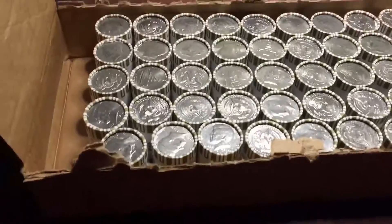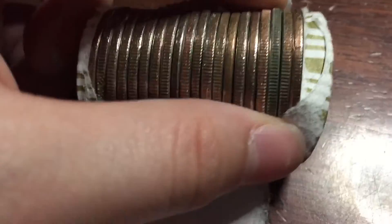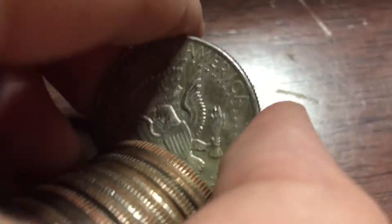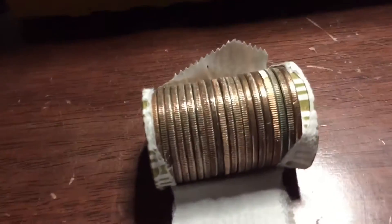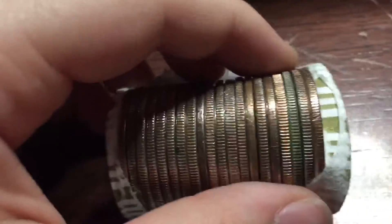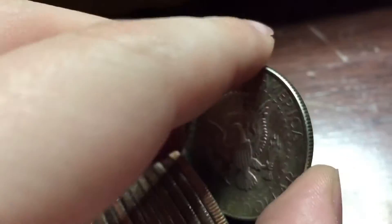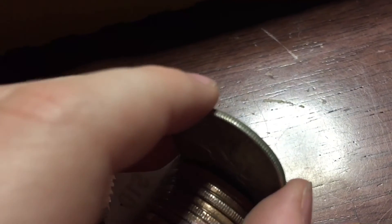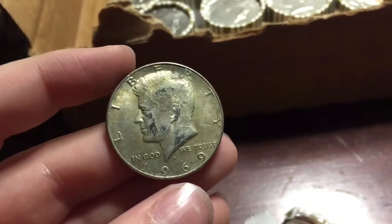Alright guys, we're only about five rolls in and I know this is silver because I thought it looked funny, so I pulled it out and looked at the back and was like, 'Oh yeah, that's definitely silver.' I have not looked at the date yet, so let's go ahead and do that. 1969 — awesome, let's keep going.